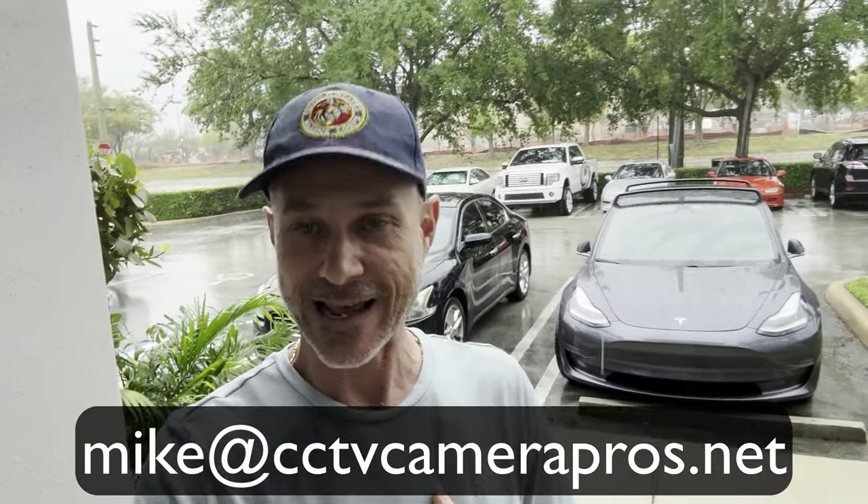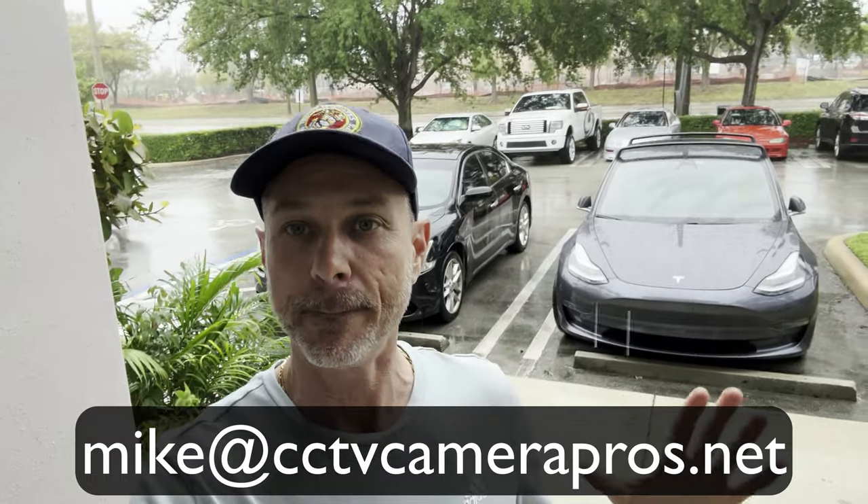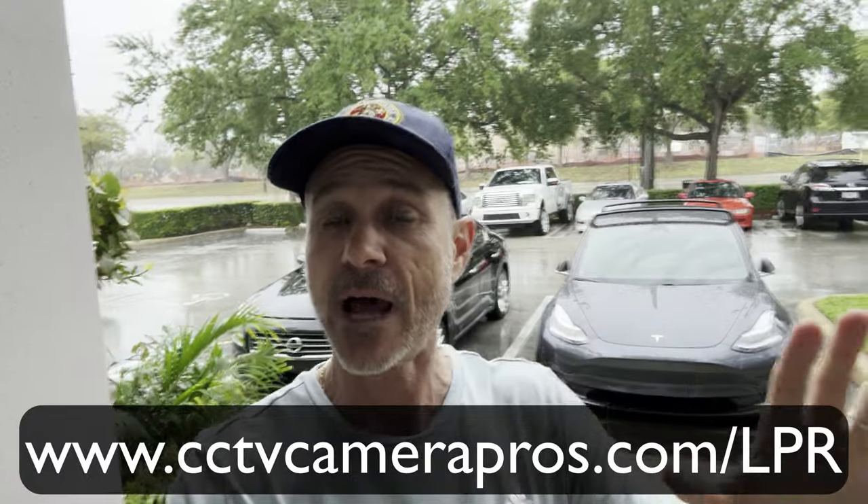If you have any questions about any of this, you can reach out to me anytime. I can be reached directly at mike@cctvcamerapros.net. If you want to see additional license plate recognition camera videos in daytime or non-rainy conditions, I also have nighttime LPR video demos on the website. Please visit www.cctvcamerapros.com/LPR.